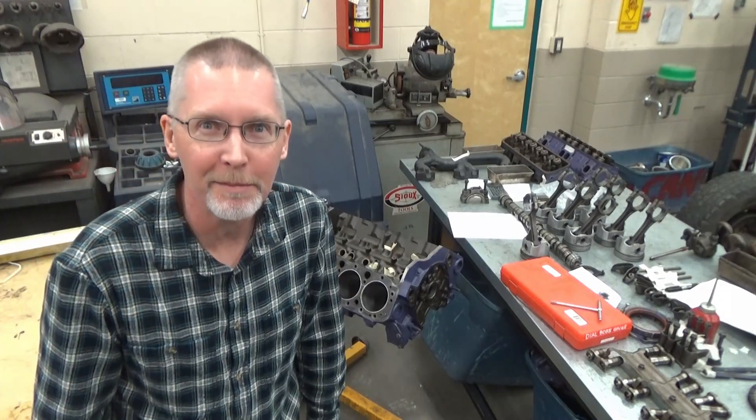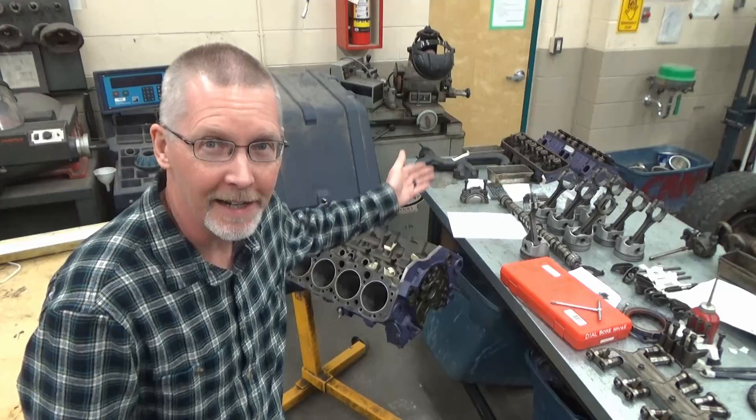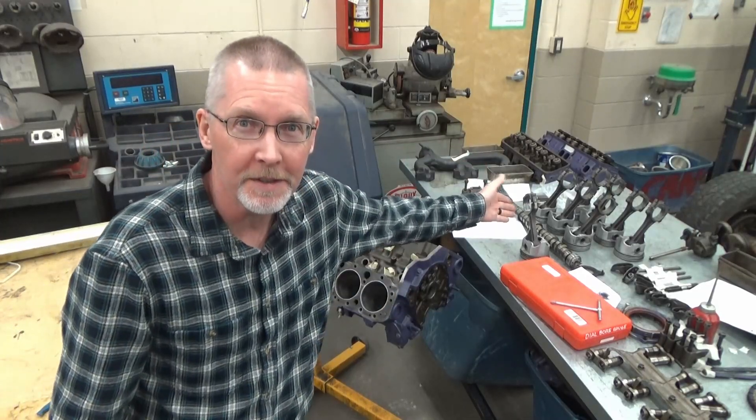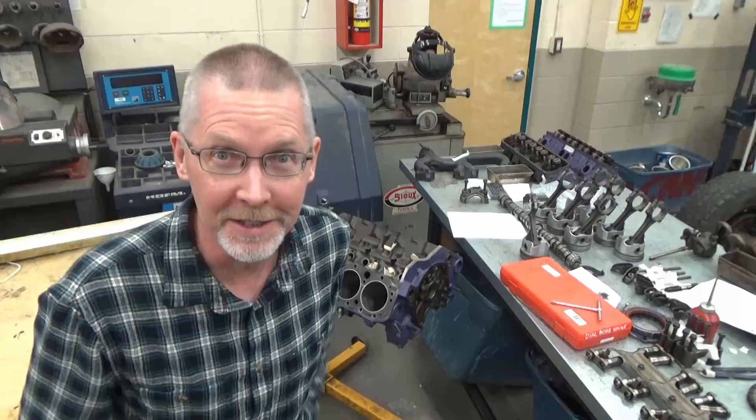Ladies and gentlemen, come gather around. Today we're going to be looking at cylinder bores and pistons and finding out where the wear is. Let's go.